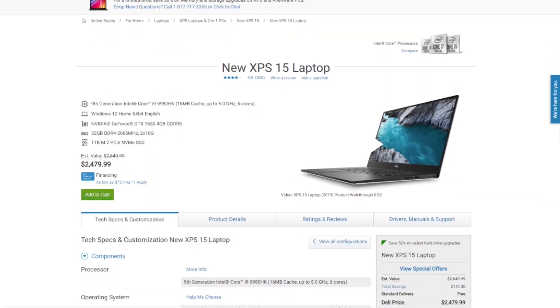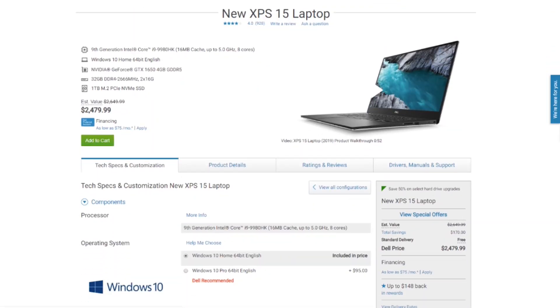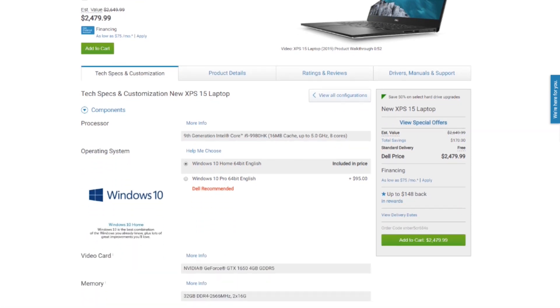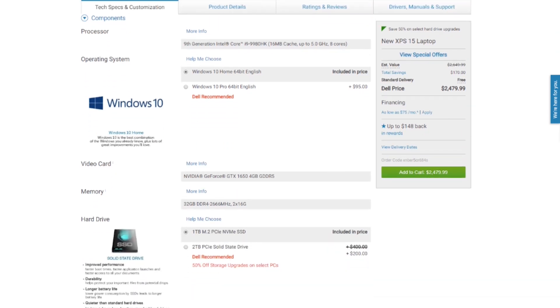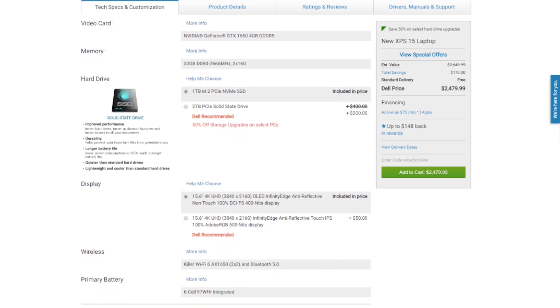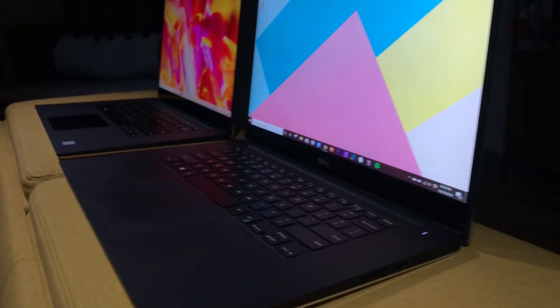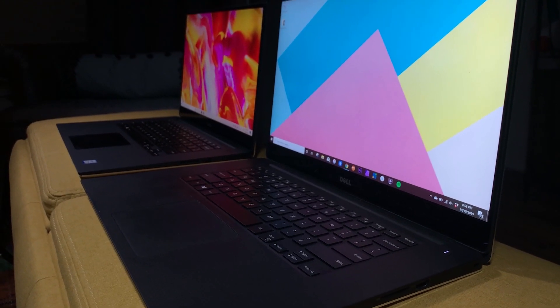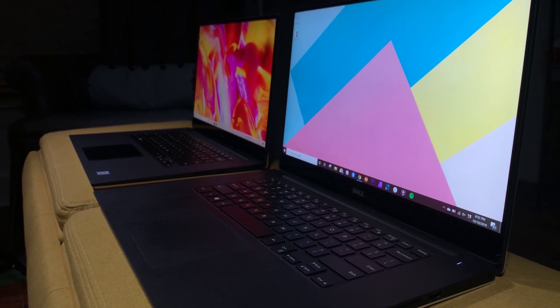Now I think this is one of the most important parts of this video: what model should you purchase? I grabbed the latest i9 with 32 gigs of RAM and one terabyte of storage, really expecting peak performance. However, when I compared it to my Dell XPS 15 9560 on that 4K export, the older 9560 with a two-generations-ago i7 processor and a GTX 1050 only took three minutes longer to export that same 4K file.